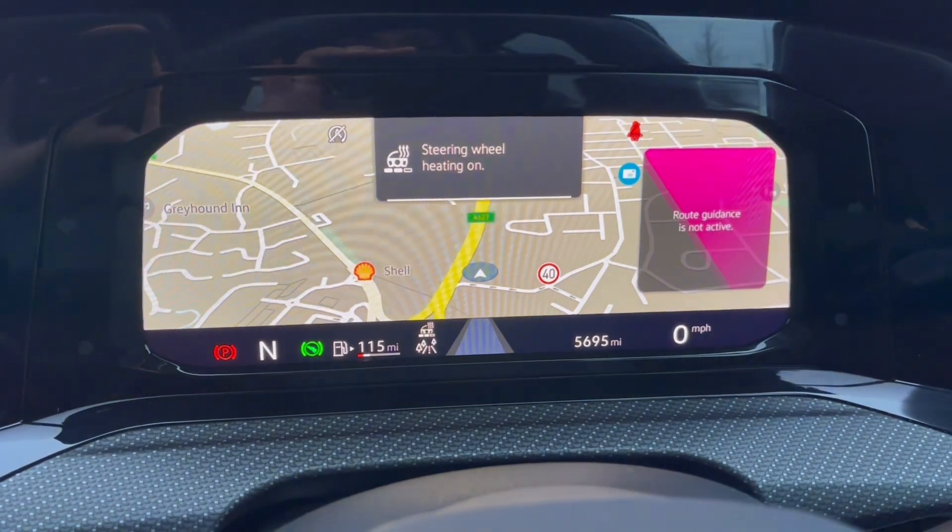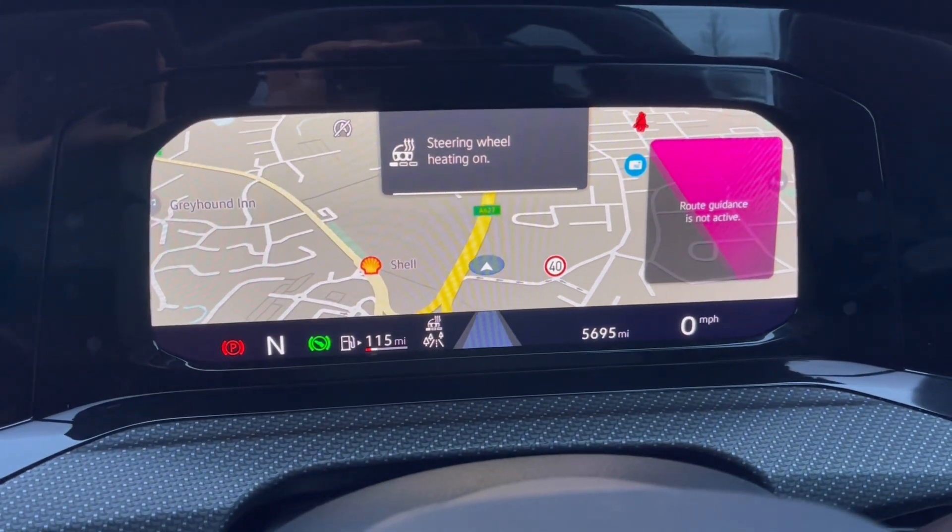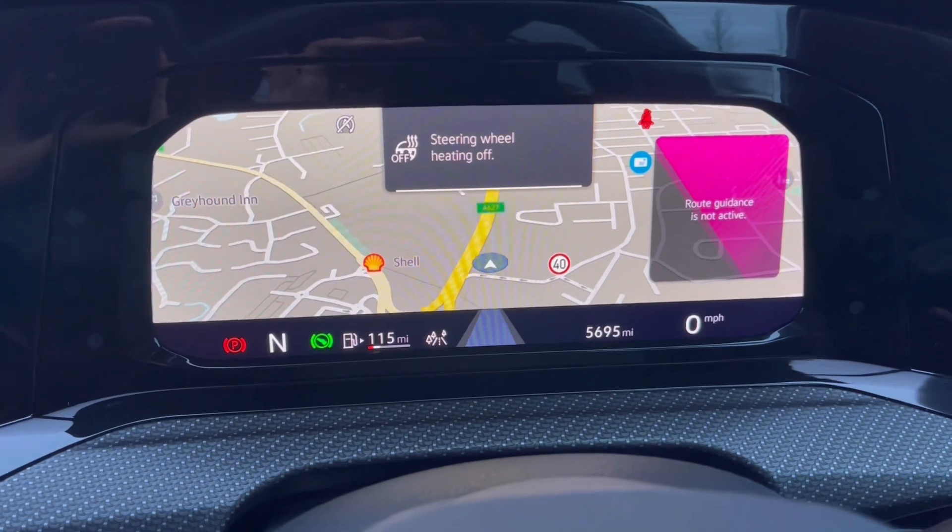As part of the winter pack, you do get heated steering with three different levels of heating to choose from, offering that cosy driving experience so your hands can be nice and warm.